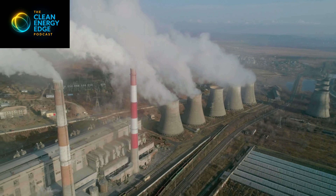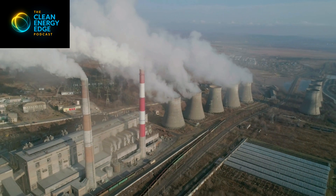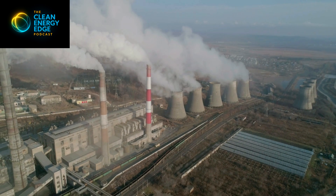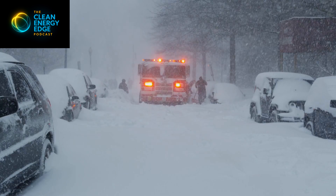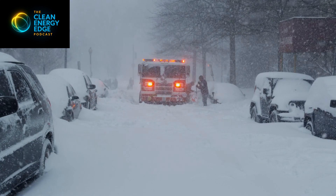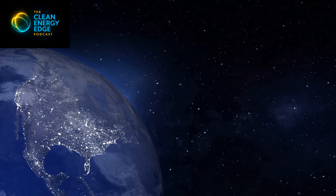But that world doesn't exist anymore. Today's grid won't break only because it lacks energy overall. It's also going to break because supply can't respond fast enough when demand spikes. We have heat waves, cold snaps, evening ramps — that's when outages happen. And when you look at the biggest grid failures of the last decade, the pattern is clear.